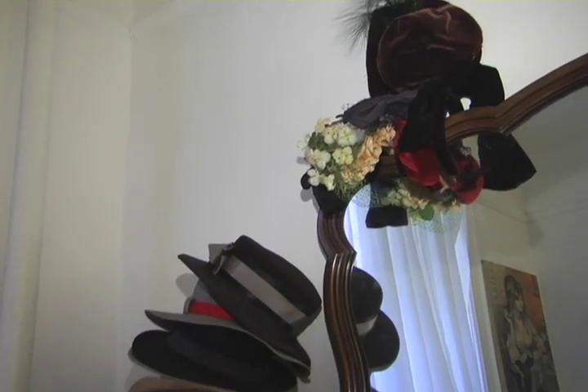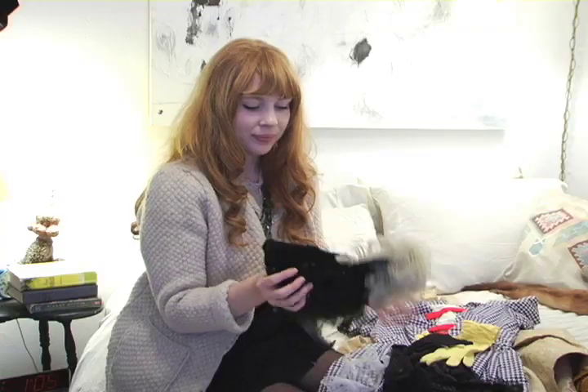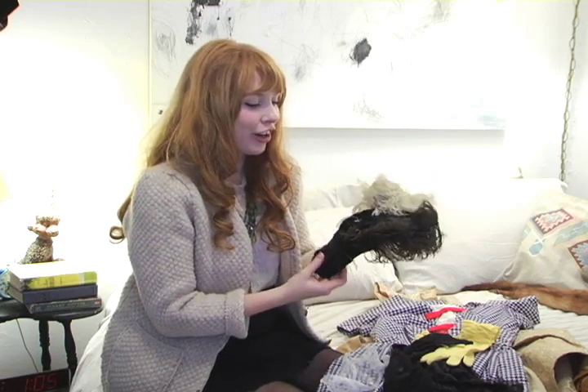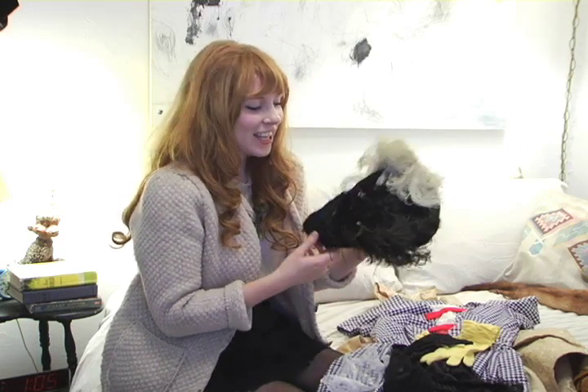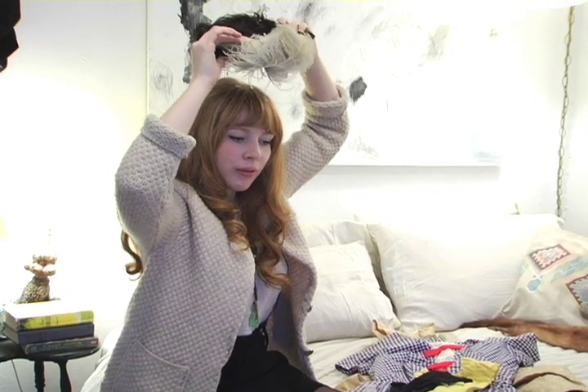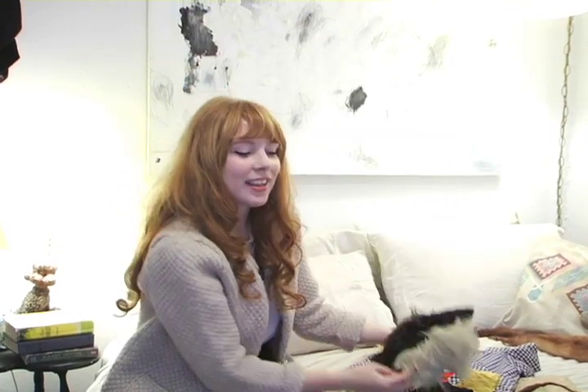And now I'll show you some hats. This is a Victorian hat that I found at an antique mall for $10 in Phoenix. Yet to wear it — waiting for a giant up-do. Stick it up here and let it hover above me. But yeah, it's lots of fun.